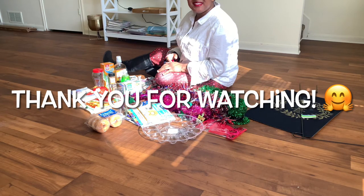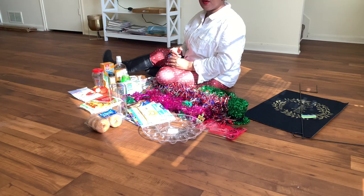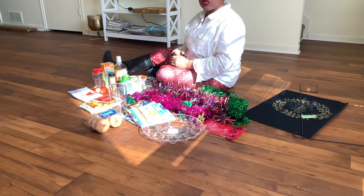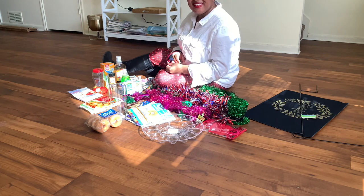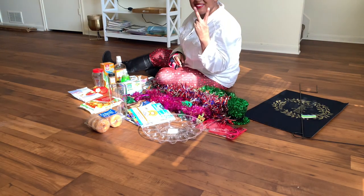Alright guys, that's my haul for Dollar Tree. Tell me what you think about my haul — I know I did some early holiday shopping. I hope you guys enjoyed this haul. Stay tuned for another video. I'm also going to be doing a Lidl haul today, depending on how you pronounce it. But in any case, I hope you enjoyed this — stay tuned for the next video. Bye!